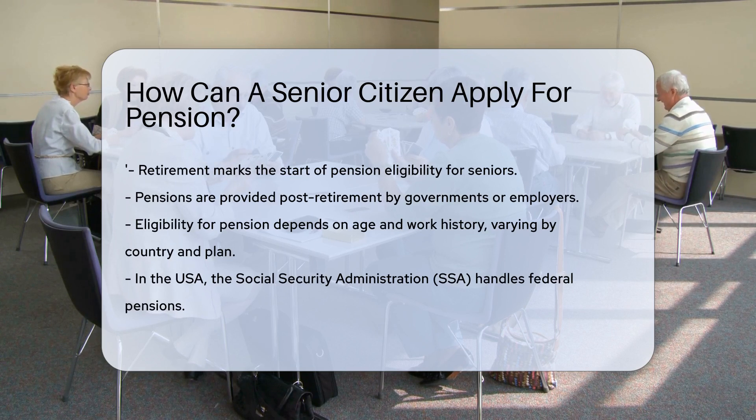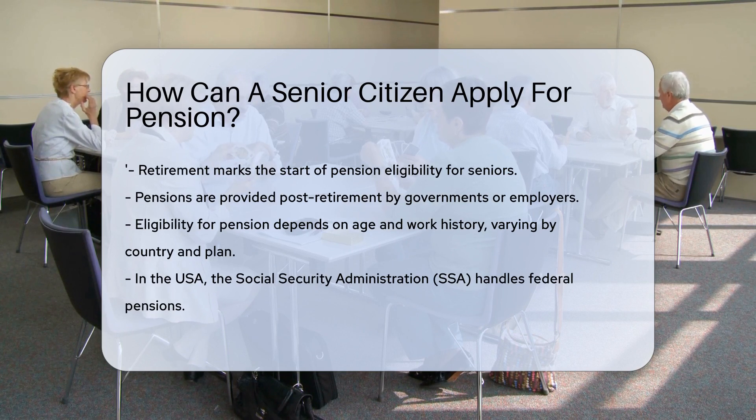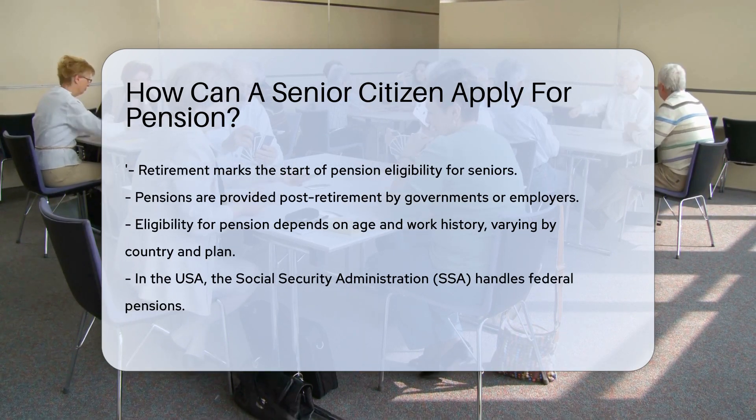They're provided by governments or employers after retirement. To apply, seniors must meet specific age and work requirements. These vary by country and pension plan.